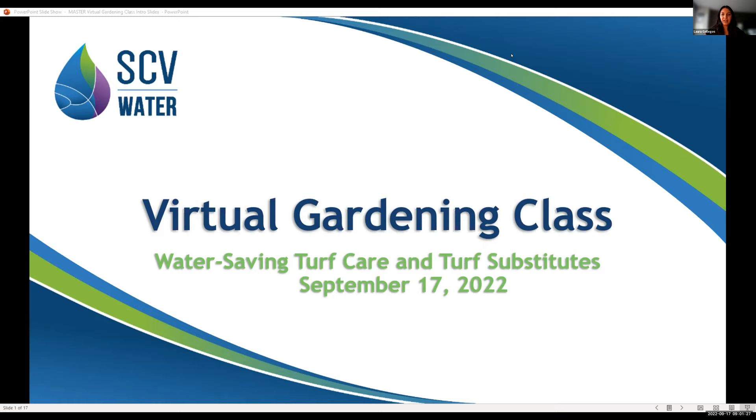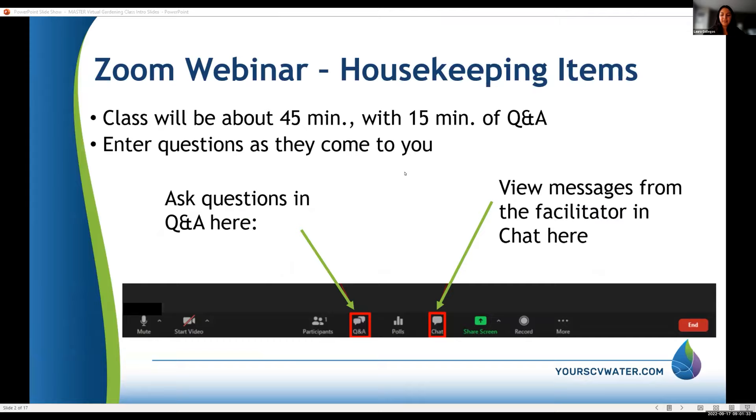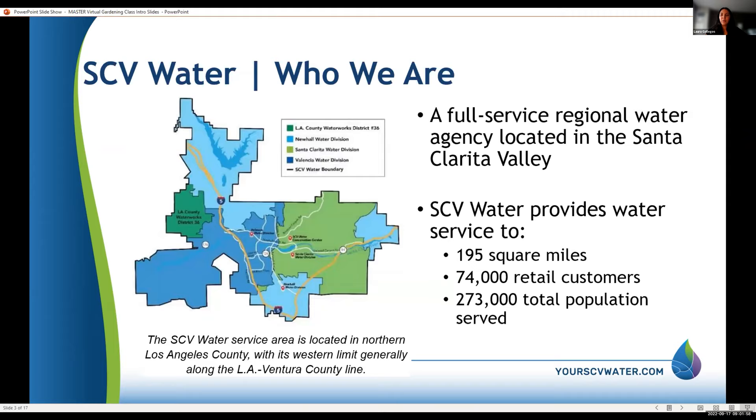Welcome to today's class. Today we're going to be covering water-saving turf options and substitutes. The webinar will be about 45 minutes with about 15 minutes of Q&A at the end. Go ahead and ask questions in the Q&A box. If you have questions for me or Steve, you can directly message us through the chat option.